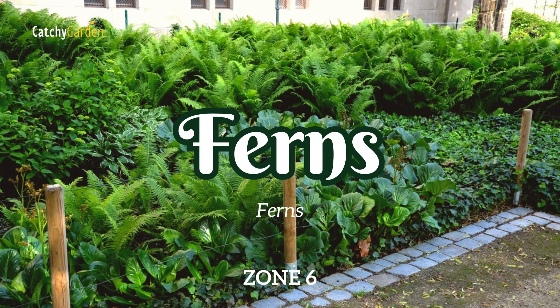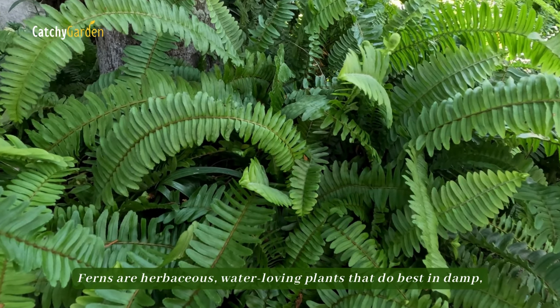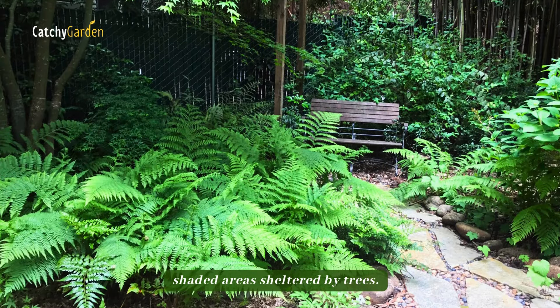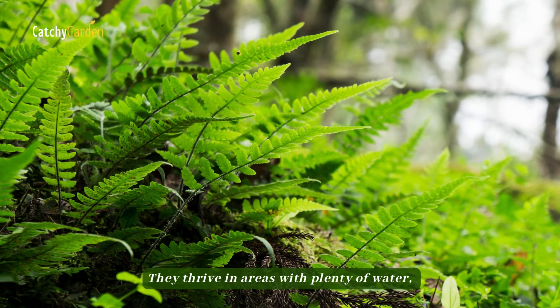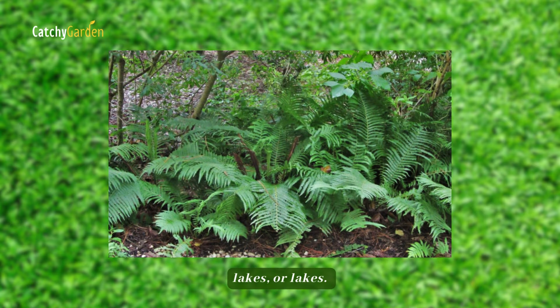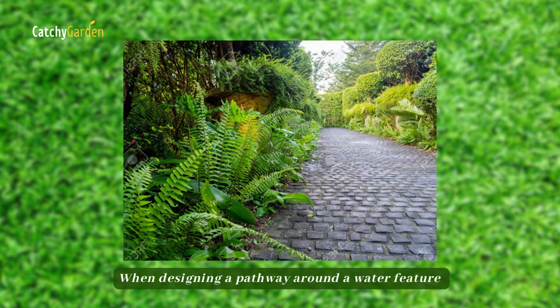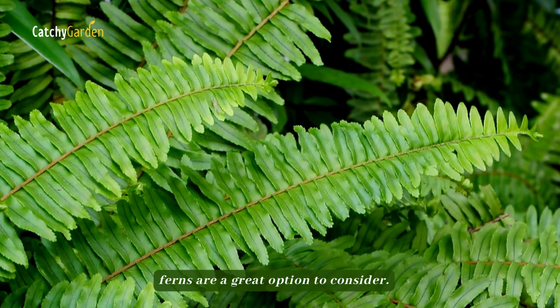Number 3: Ferns. Ferns are herbaceous, water-loving plants that do best in damp, shaded areas sheltered by trees. They thrive in areas with plenty of water, such as woodland ponds, streams, and lakes. When designing a pathway around a water feature in a shaded, forested area, ferns are a great option to consider.